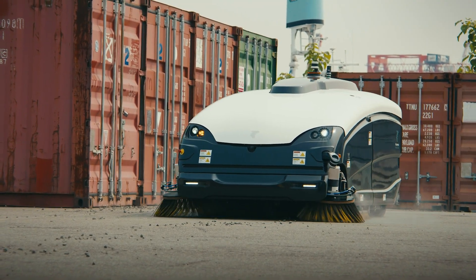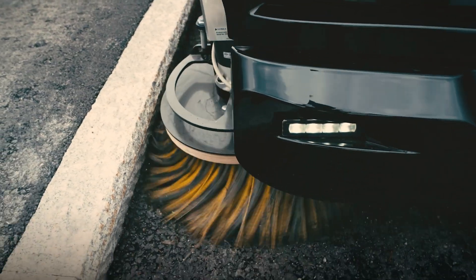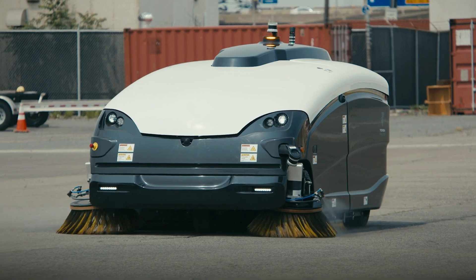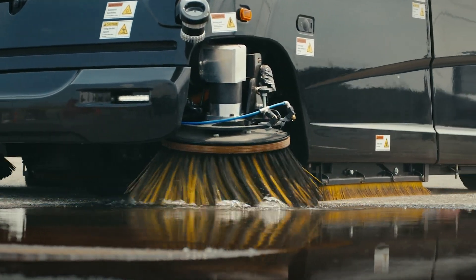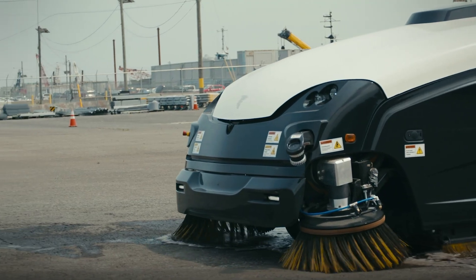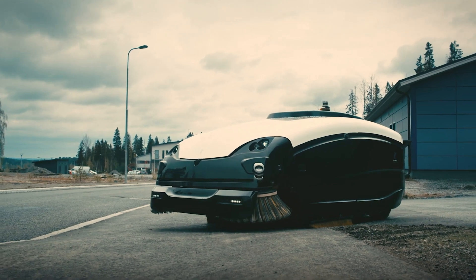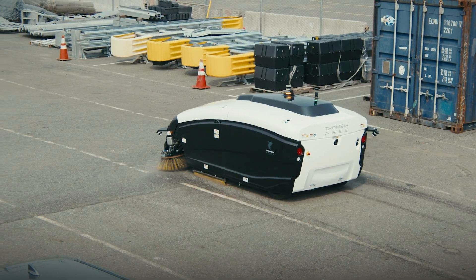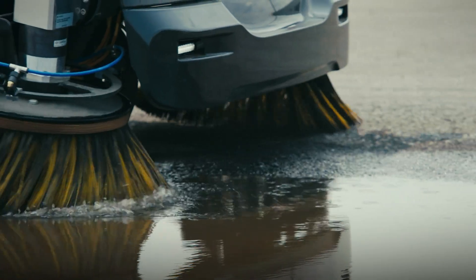Its quiet, emission-free electric powertrain enhances air quality and creates a more pleasant environment. Capable of round-the-clock operation, this advanced machine is transforming city maintenance with a focus on sustainability. While pricing is tailored to specific deployment needs, investing in the Trombia Free marks a significant move toward smarter, greener urban infrastructure, revolutionizing public works.